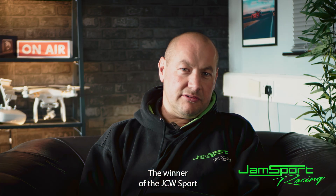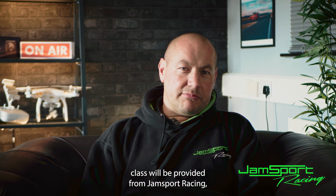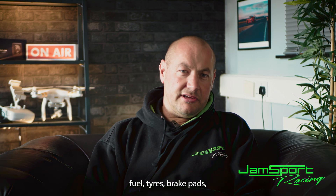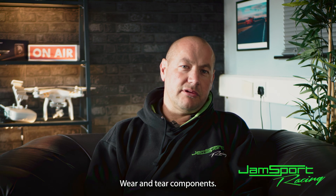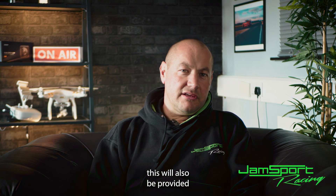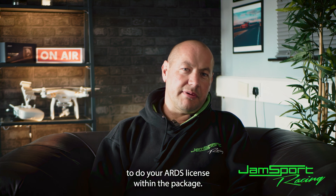The winner of the JCW Sport class will be provided by Jamsport Racing with a fully funded season, including car hire, team fee, fuel, tires, brake pads, and wear and tear components. If you haven't got your race license, this will also be provided within the package so you can participate and complete your ARDS license.